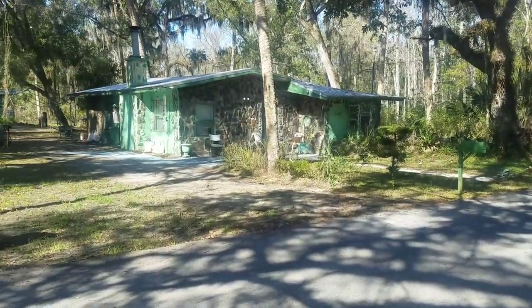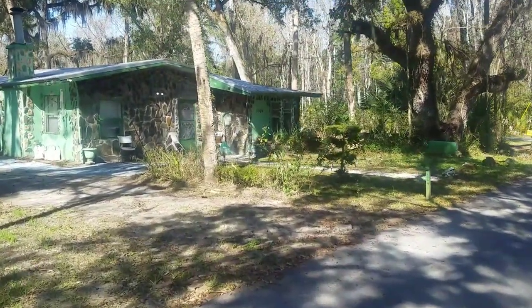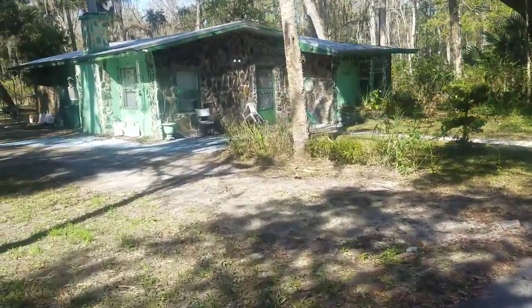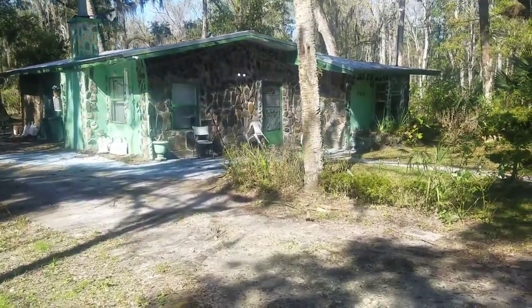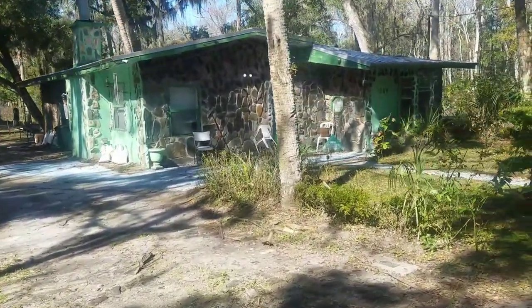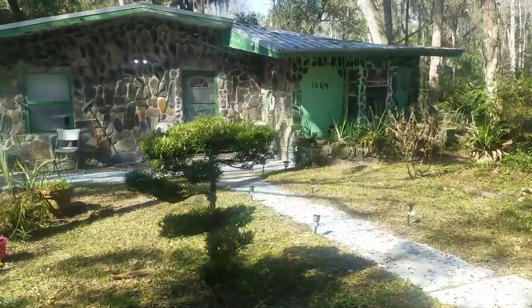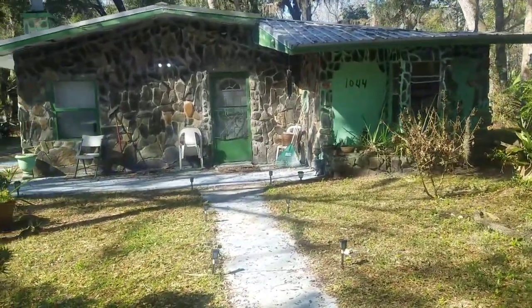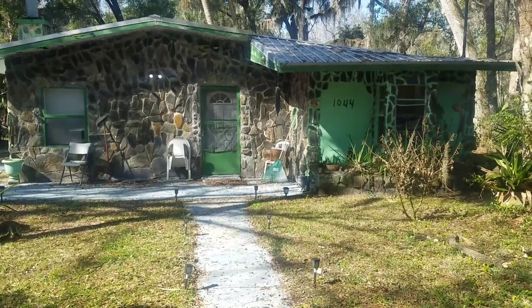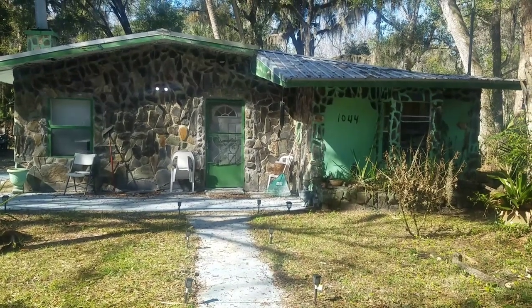Hey guys, if you watched the video I just put out today, it's a 'Stand by Your Manatee.' I was walking around and told you I'd show you some cool houses. I really like alternative architecture and building styles, and I've been walking the neighborhoods here in Crystal River in the morning. I just came across this one and had to take a little video - hopefully no one's peeking out the window wondering what I'm doing.